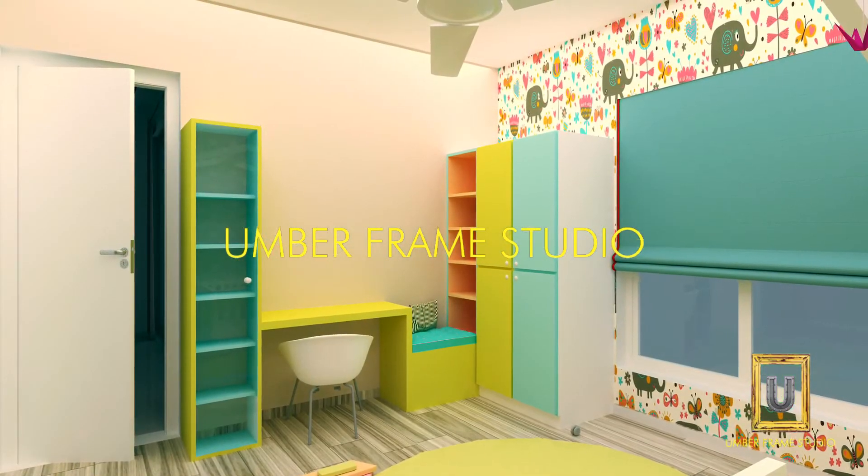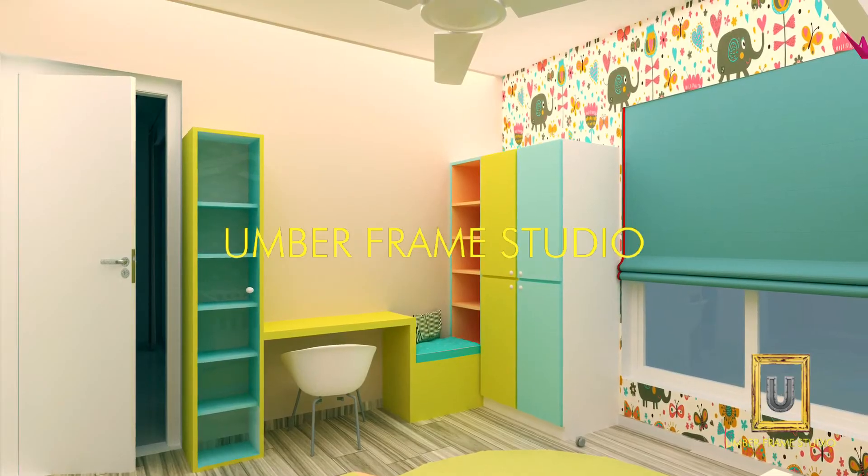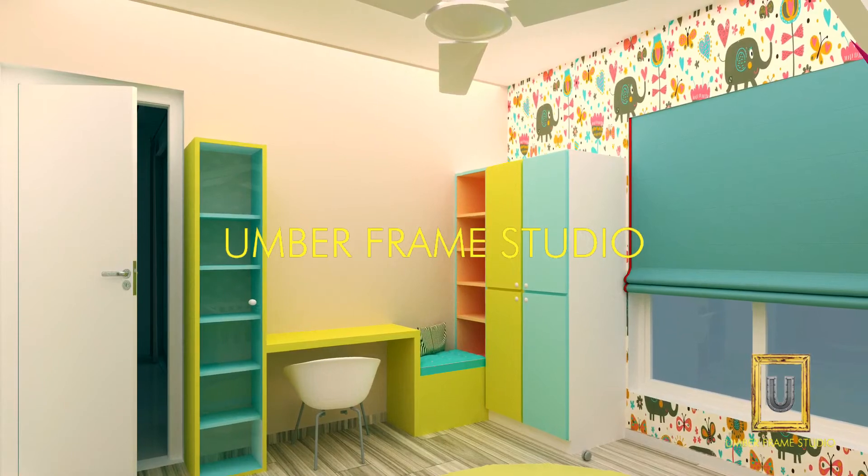We have used pastel colors in this room like orange, olive, green, and cane. The kids' bedroom wardrobe has a small study unit and a display area.